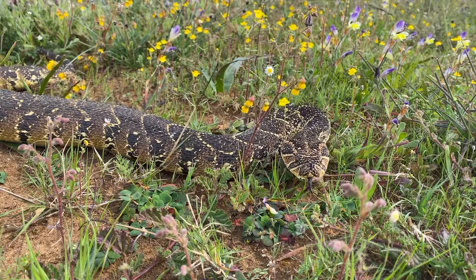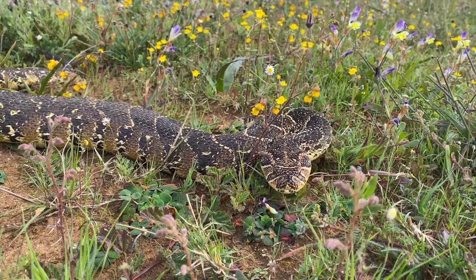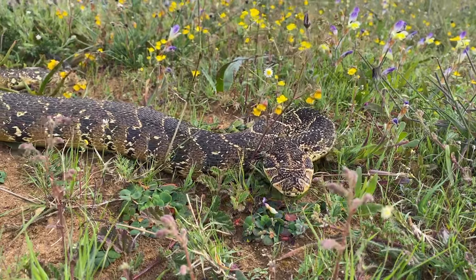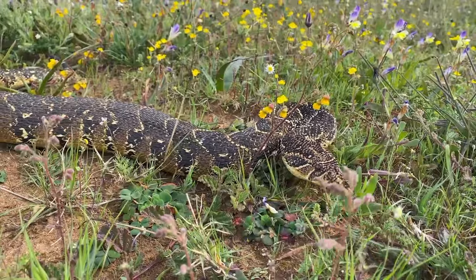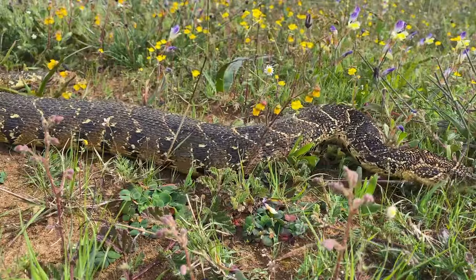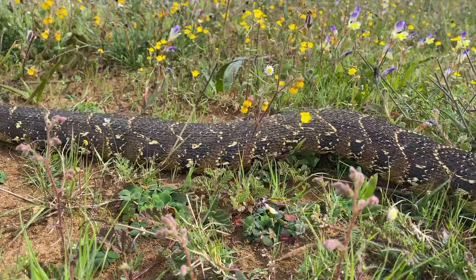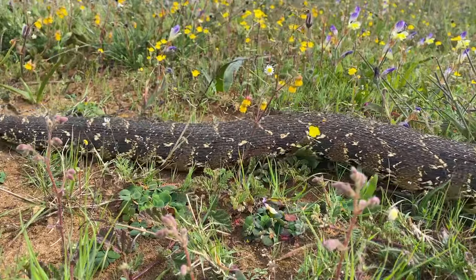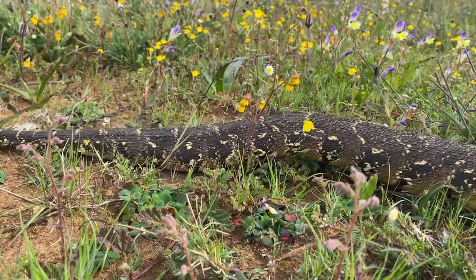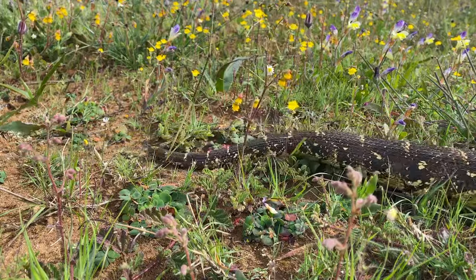The Puff Adder is a snake that demands respect. They're extremely common, highly venomous, and occur in just about every biome across Africa. All it takes is to get a few centimeters too close, a slight lapse in concentration while dealing with one of these snakes, and you can find yourself in an extremely uncomfortable situation which will lead to hospitalization and could even lead to death.